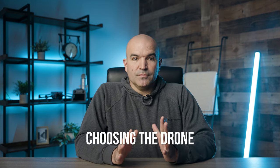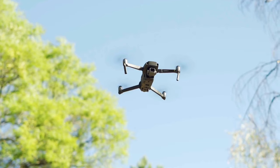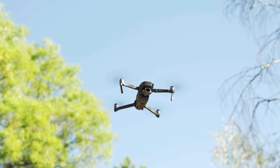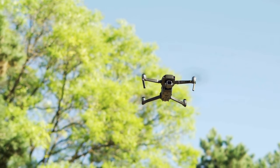Number two, choosing the right drone. Not all drones are suitable for indoor flight. Smaller, more agile drones with stable hovering capabilities are ideal. Many models are specifically designed for indoor use, equipped with protective guards around their propellers to minimize damage to the drone and its surroundings, along with other safety features. Opt for a drone with good battery life and responsive controls.